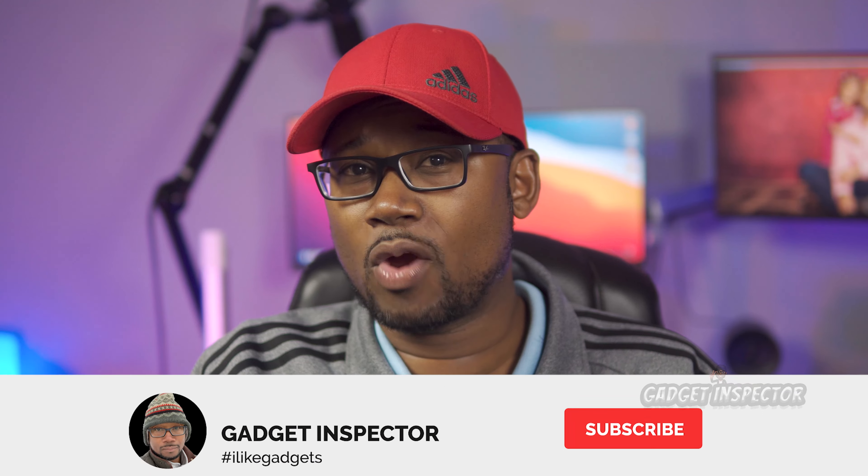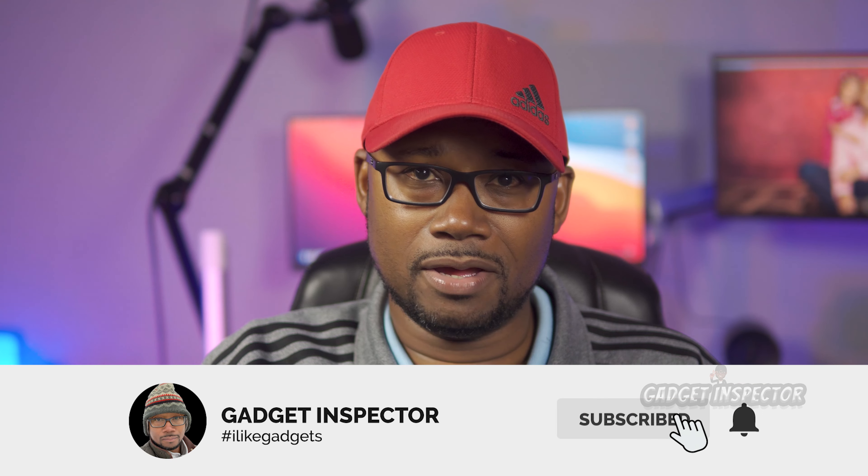Thanks for watching — I do appreciate that. If you're into drones and gadgets, you're in the right place. Please consider subscribing to the channel and don't forget to click the bell so you'll know when I upload new videos. Check out some of my other videos on the Mavic 2 Pro, and I'll have more on the Mini 2 coming very soon.